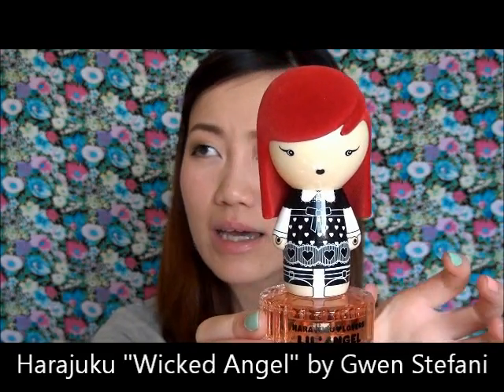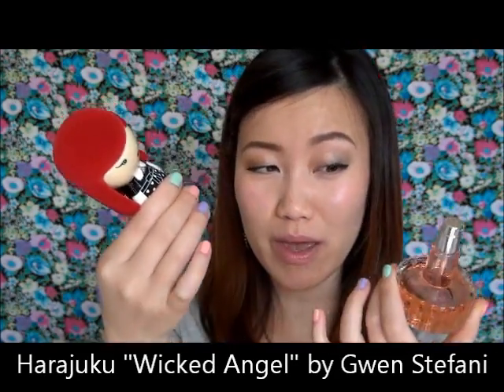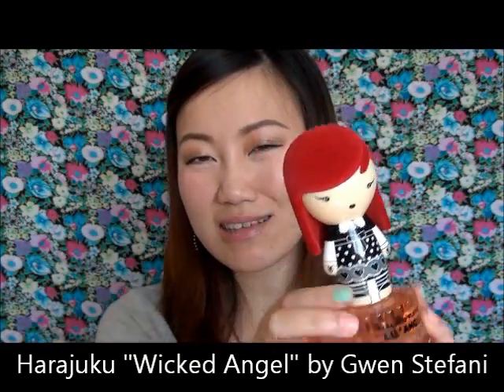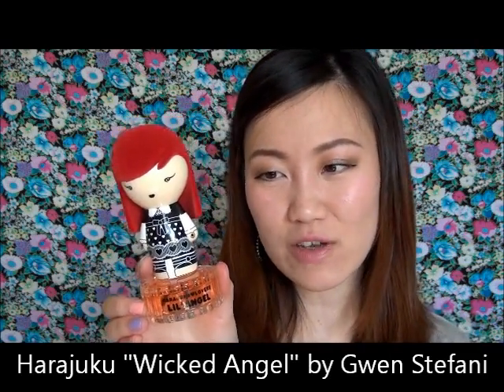The next one is my Harajuku doll — I believe this is the Wicked Angel or something similar. This was a gift from my bf, so it has more sentimental value than anything else. In terms of scent, it's too much champagne for me, not my personal favorite, but I keep it on my vanity because it was a great gift.